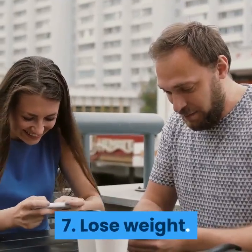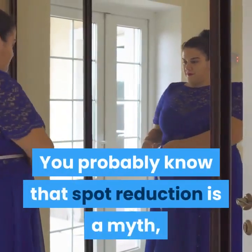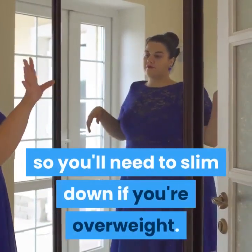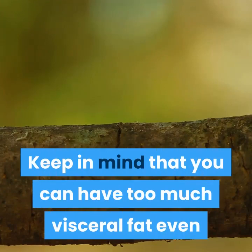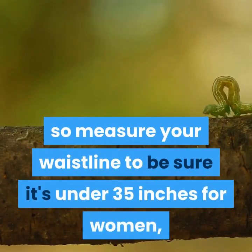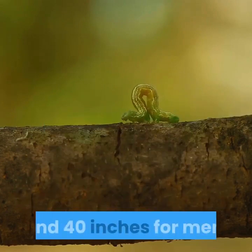Lose weight. You probably know that spot reduction is a myth, so you'll need to slim down if you're overweight. Keep in mind that you can have too much visceral fat even if you're thin, so measure your waistline to be sure it's under 35 inches for women, and 40 inches for men.